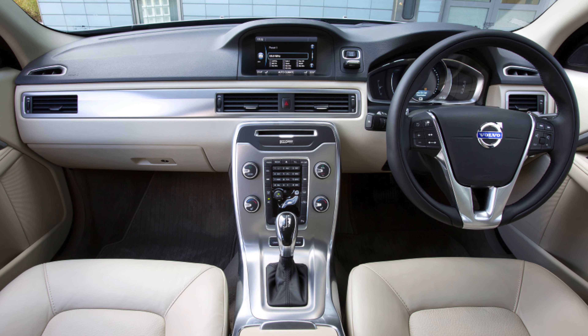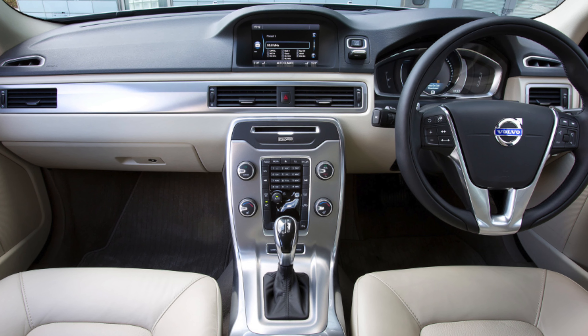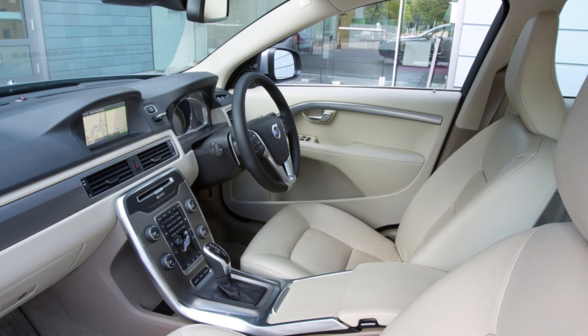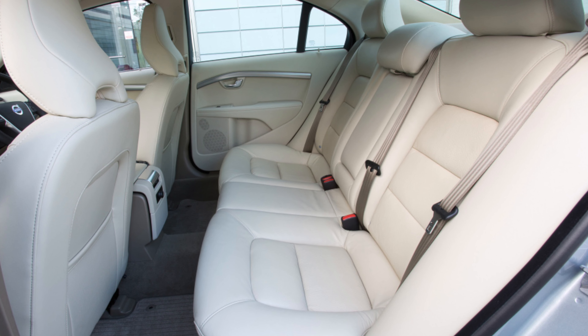If you are the owner of this car, please describe the problems you had to face during operation — your feedback may help other viewers when choosing a car. That's it for today. Thanks everyone for watching, and please subscribe to the channel. See you soon.